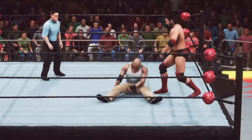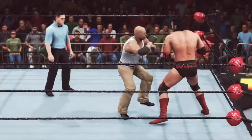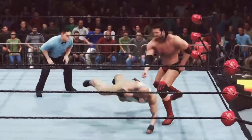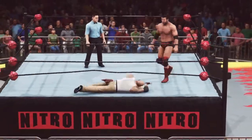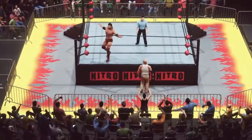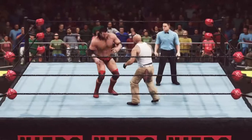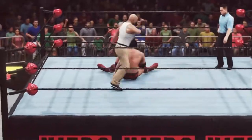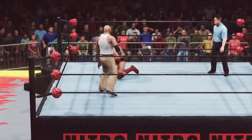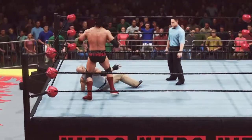He sweeps. Nicely done. A right and left hand combination — that's one way to take out your opponent. Back into the ring. Not so fast. Elusive movement there. A well-aimed strike.